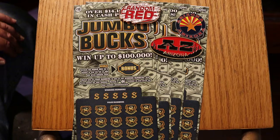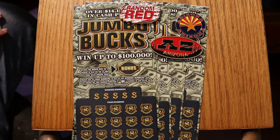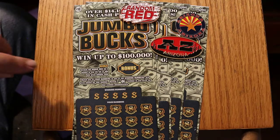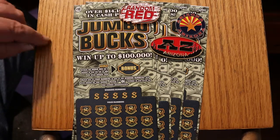Overall odds are 1 in 3.49. Simple game: match the number, reveal a star to win the prize, and if you have a prize you get a bonus. It could read anywhere from no bonus all the way up to 2, 5, or 10 times.